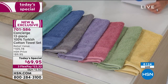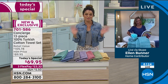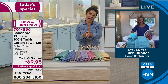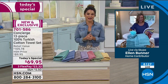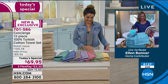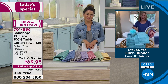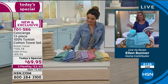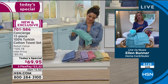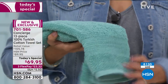Ellen Bunner is our home and textiles expert, joining us live via Skype from her beautiful bathroom, where every color shown works wonderfully. She's always been a big fan of neutrals, and she's had so much fun playing with these towels all week in different looks. As pretty as they are, they're also that everyday luxury.